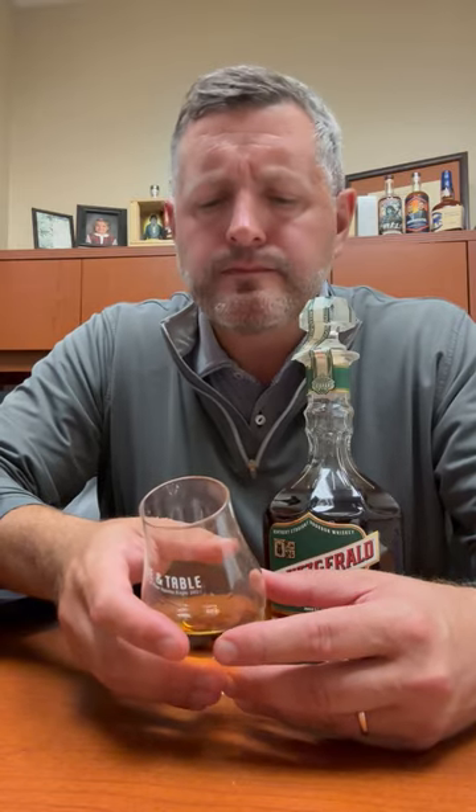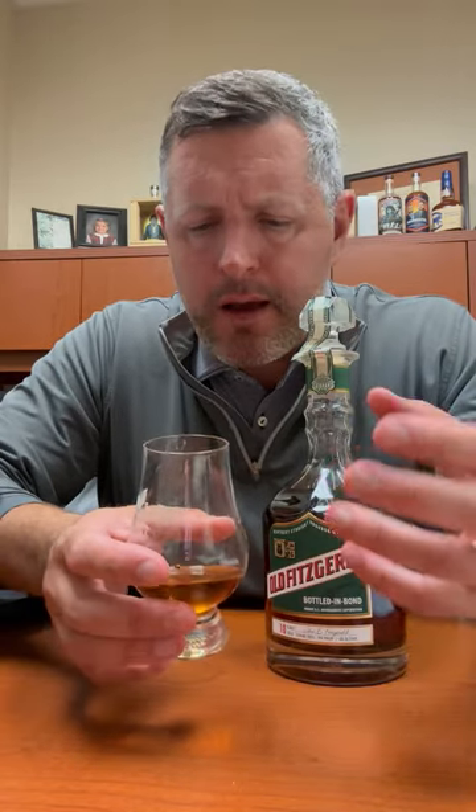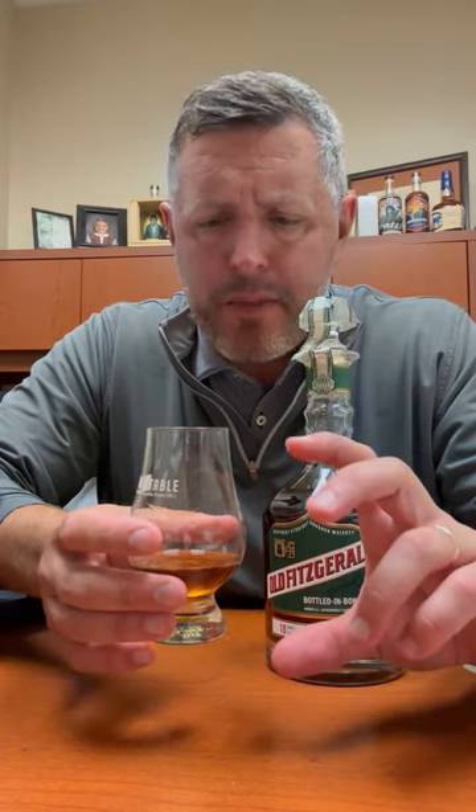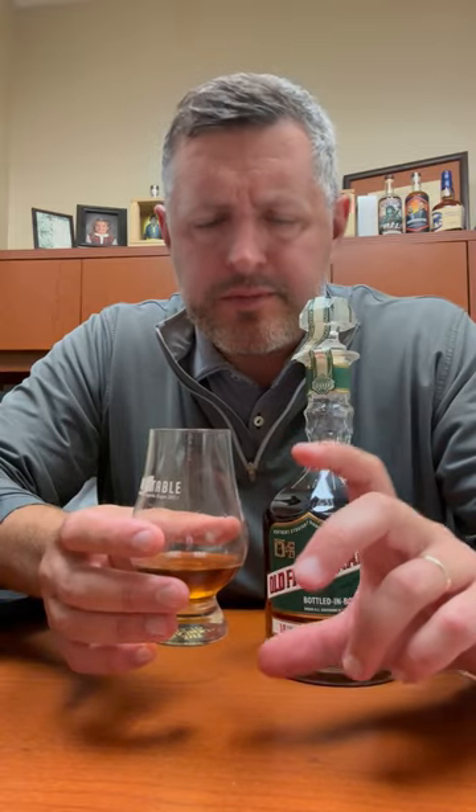All right, let's take a sip. Really perfect, herbal Heaven Hill note right there on the front of the palate. Then mint. Then the core red fruit comes back. Then the sweetness comes back on the finish. This is a fantastic bourbon. Cheers.